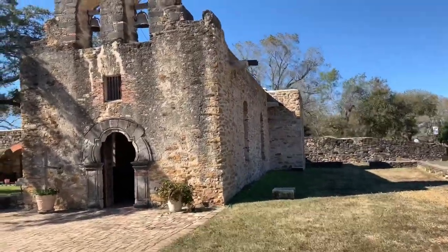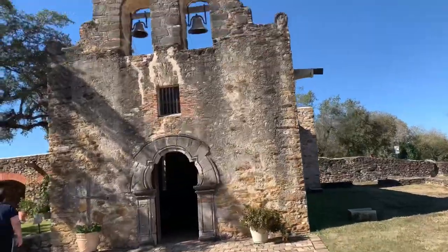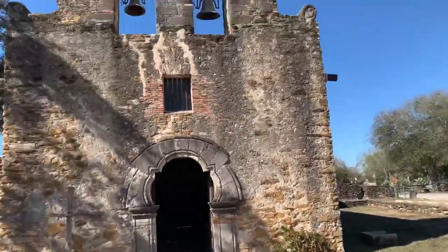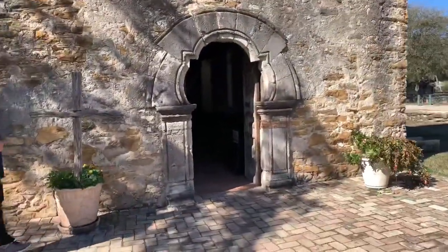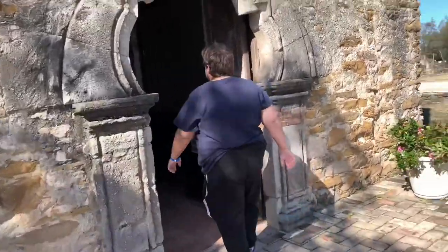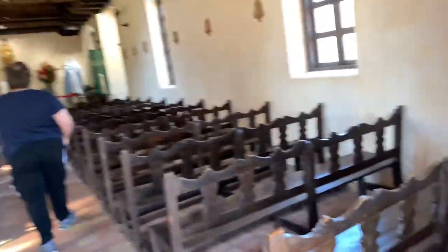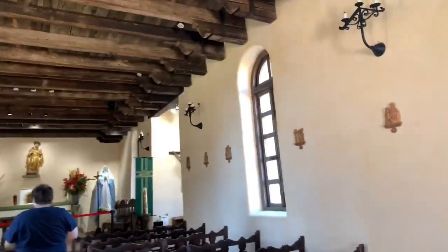Oh, this is from the 1800s — oh my god, Mission San Francisco! Whoa. It actually does smell like a church. That's funny.